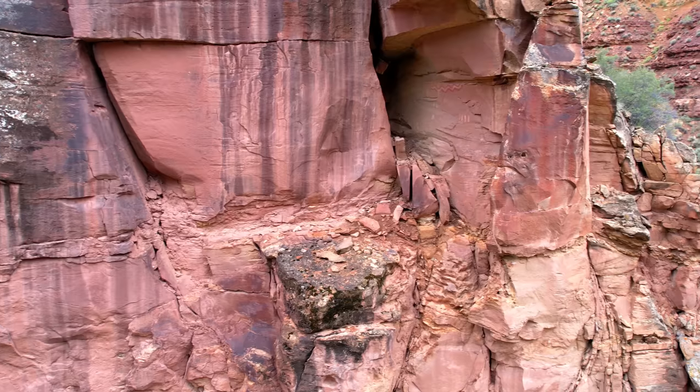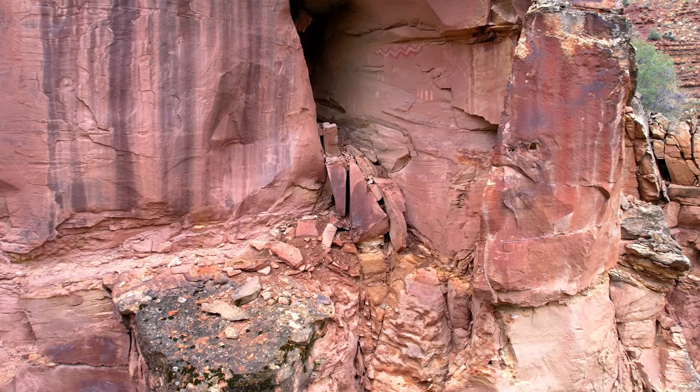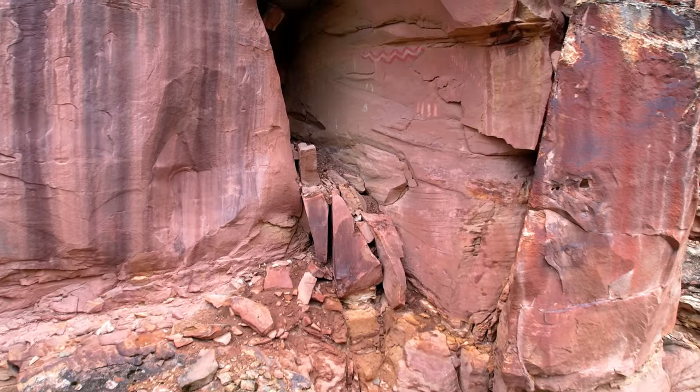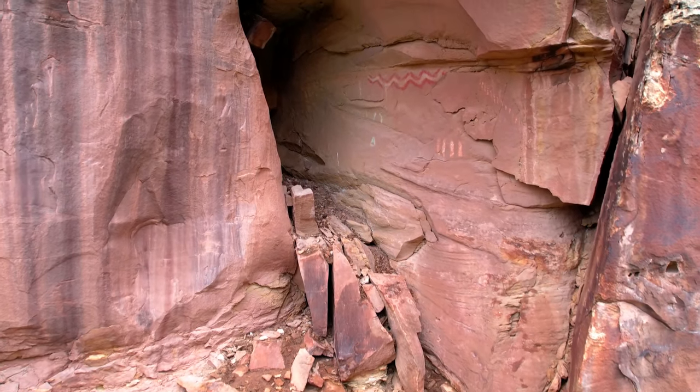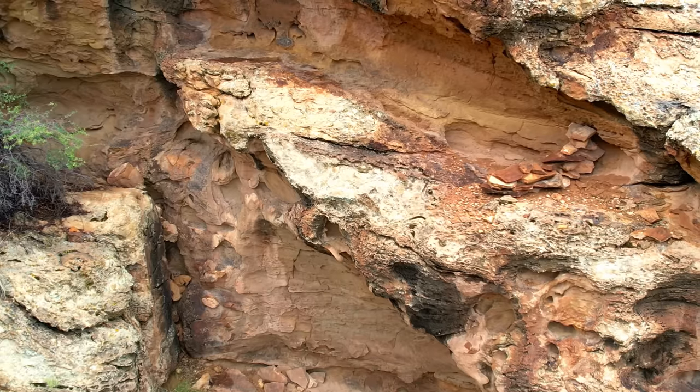Check this out — inside this little cave are more pictographs, still with vibrant colors despite being over a thousand years old. I doubt many people have ever seen these, except for us now, of course.